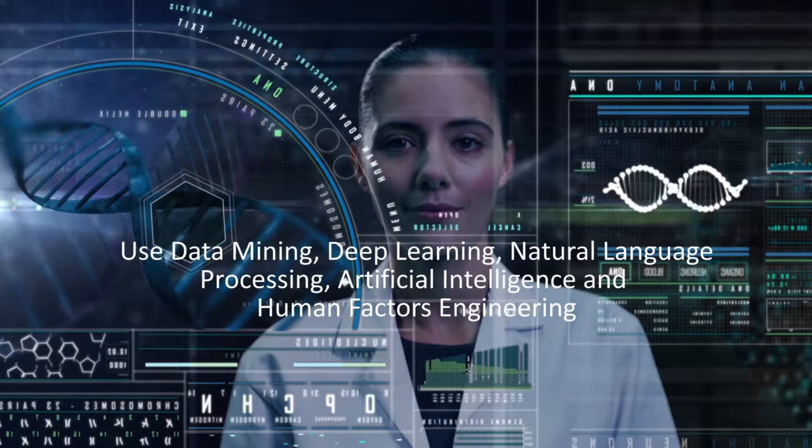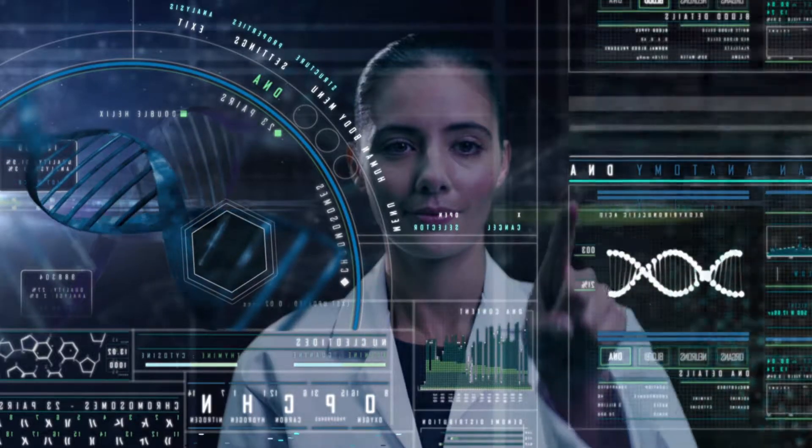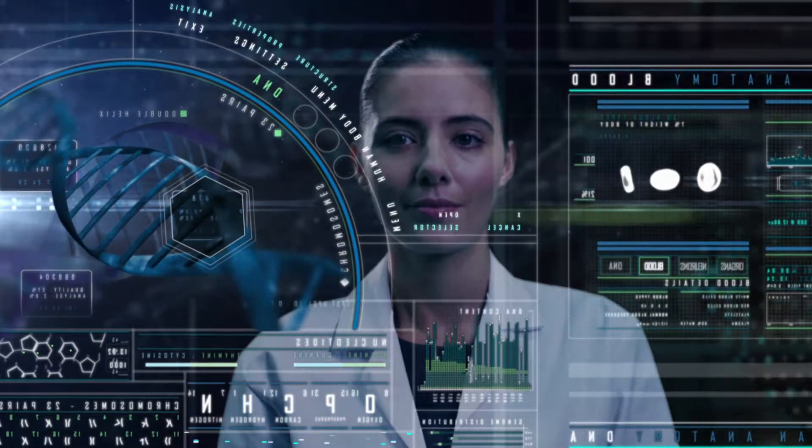deep learning, natural language processing, artificial intelligence, and human factors engineering to improve your population health outcomes, meet CMS's meaningful use criteria, and boost your organization's bottom line.